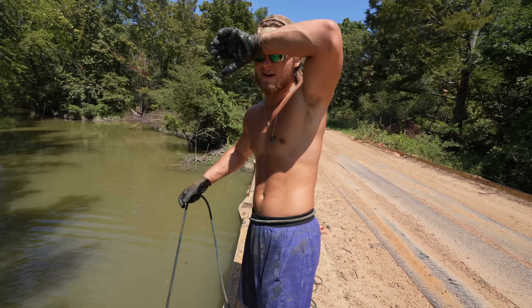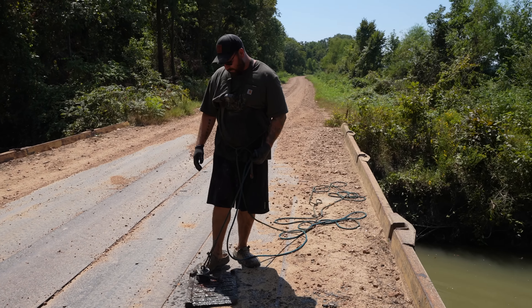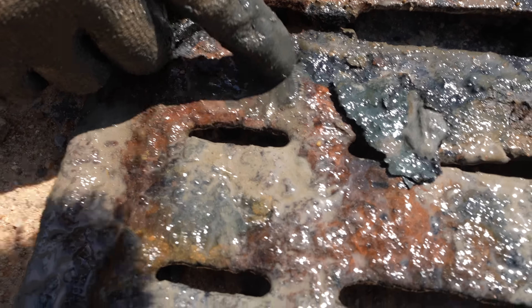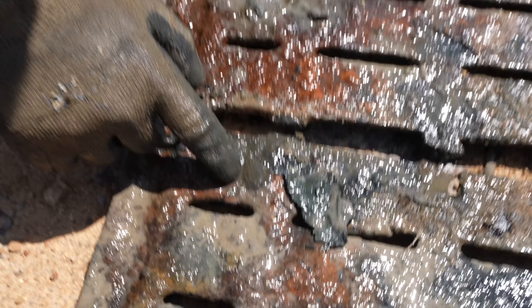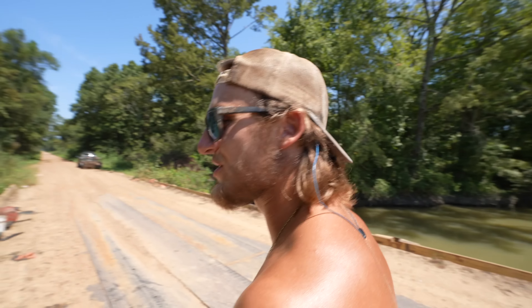Hey, what is that? There's some crazy aquatic wildlife on here! It's a leech — yeah it's a leech, crazy looking. It's just cold — he's all scrunched up, he's just cold.